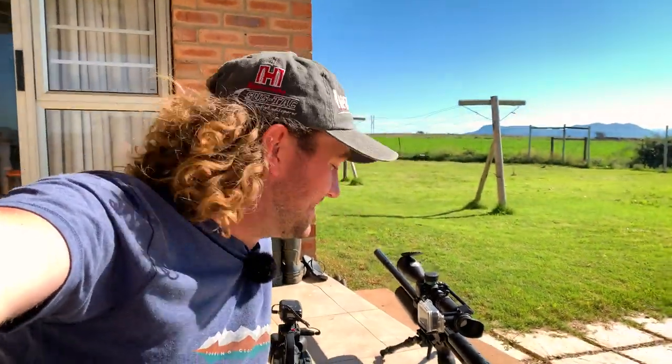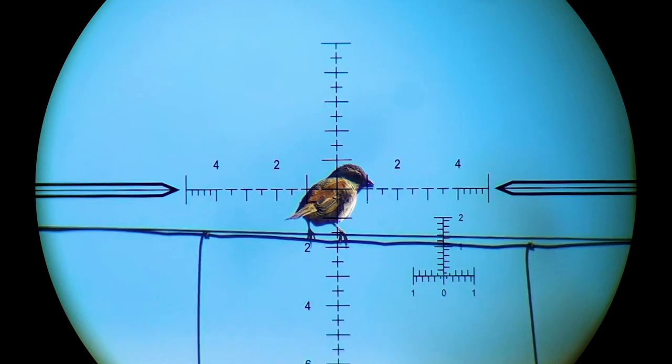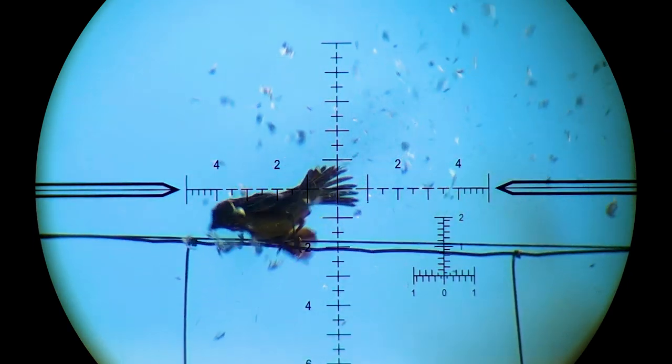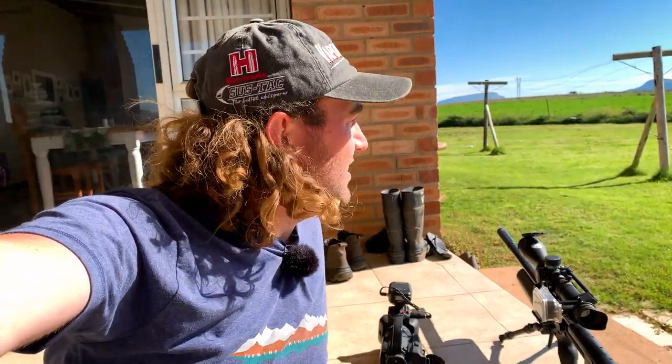That one got smashed really hard. Lying down here on the stoep — it's a nice flat surface, nice and clean, and I've got a view of the whole fence so I'm able to take shots as they come in. That one got hit really hard — another sparrow down, not pretty but very very effective.